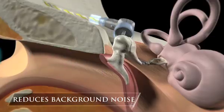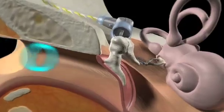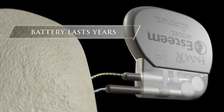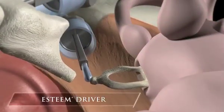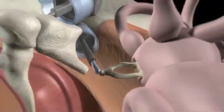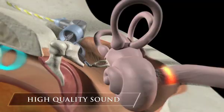By utilizing the natural structures of the outer ear, the ear canal, and the eardrum, background noise, distortion, and acoustic feedback typical of conventional hearing aids are reduced. The Esteem sensor converts vibrations from the eardrum and sends electrical signals to the sound processor. The processor — which includes a battery that lasts years, not weeks or months — sends a filtered and amplified signal to the driver, which converts it into an intensified mechanical vibration.